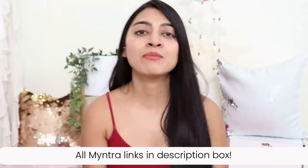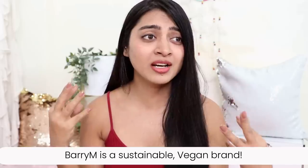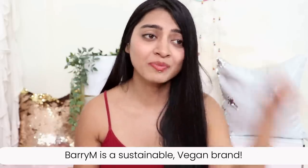Now as for the brand itself, Barry M — this brand is sustainable, it's a vegan brand, and it gives you guilt-free glam sessions. When you're doing your makeup and you know you're using something sustainable and vegan, that makes a difference. For me, these little things matter a lot — it tells me the brand ticks the right boxes and stands for the right things.